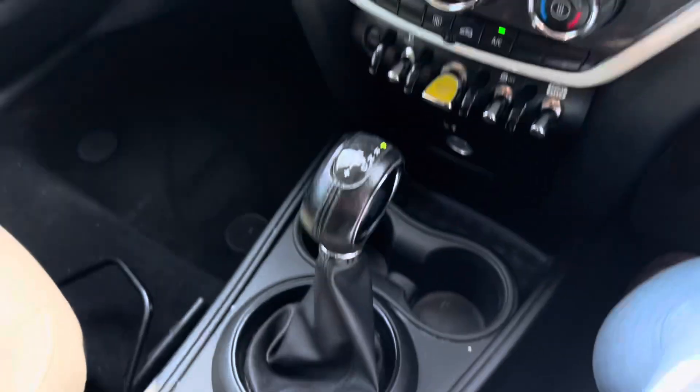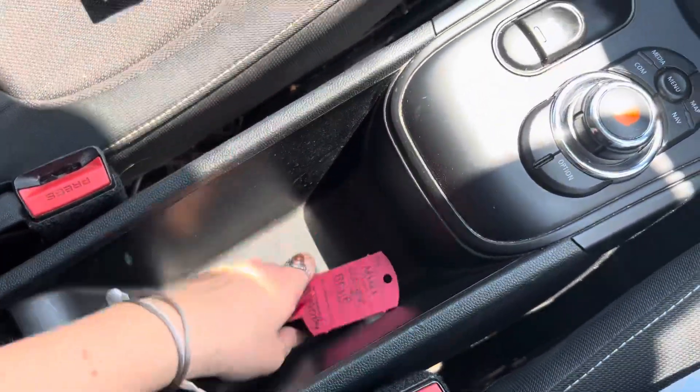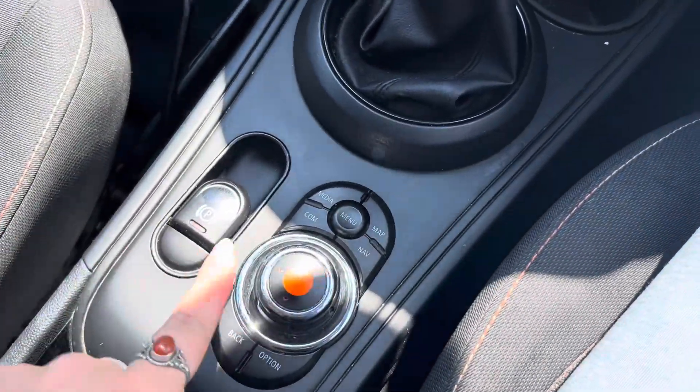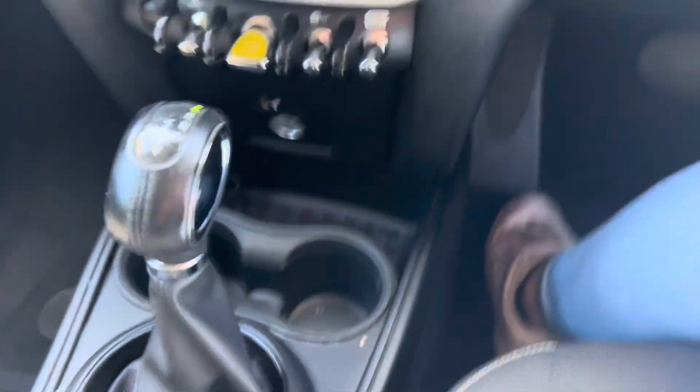If we then look to the centre, we have this storage hole here which is where the key sits, as this car is a keyless start. We then have the keypad for the screen as well as two cupholders and a further cubby just down there.